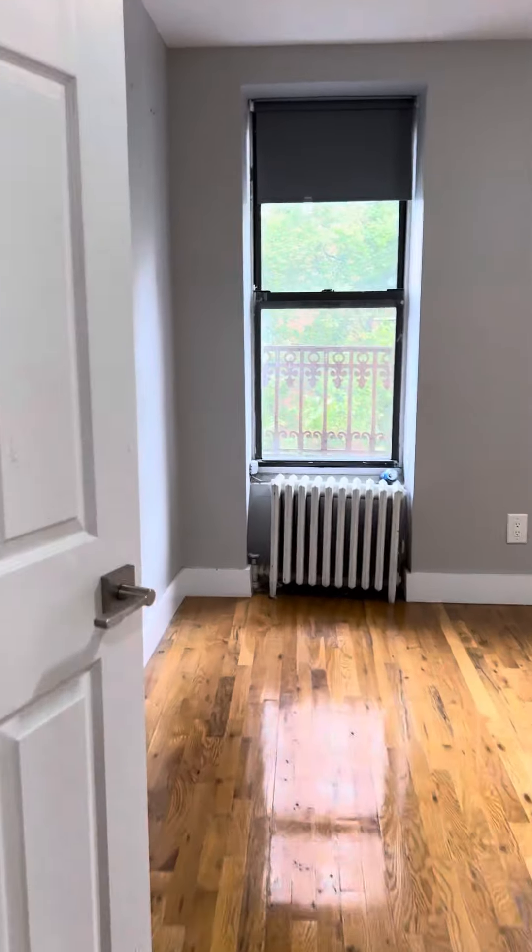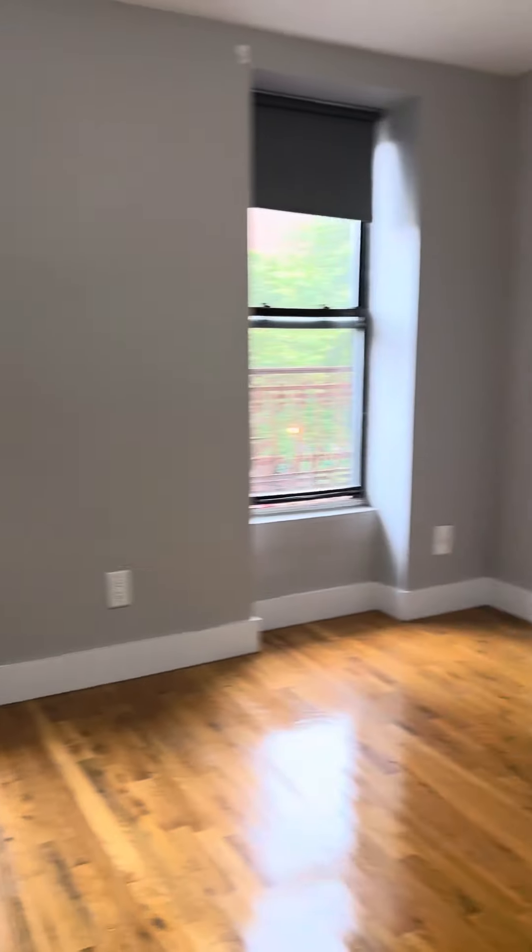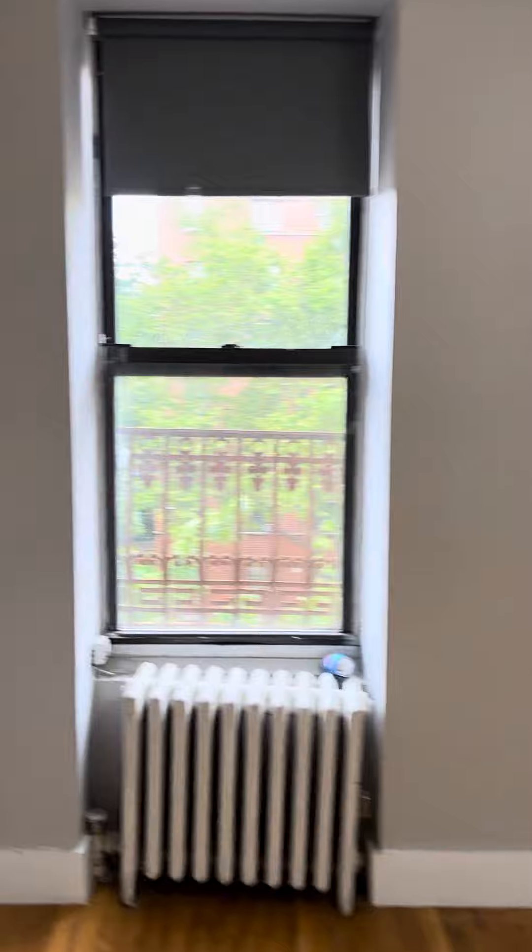And then this bedroom here — you can definitely fit a queen-size bed very easily. It overlooks 110th Street.